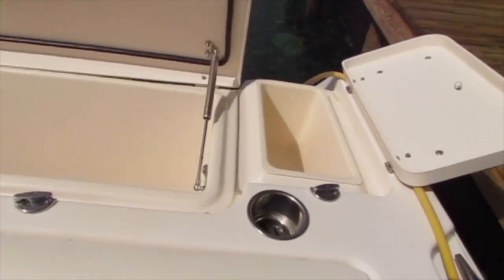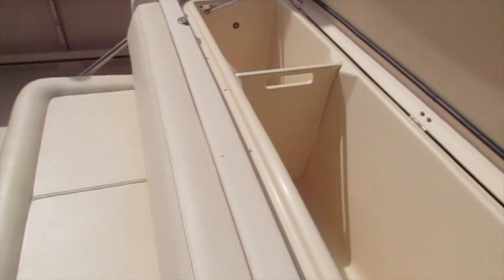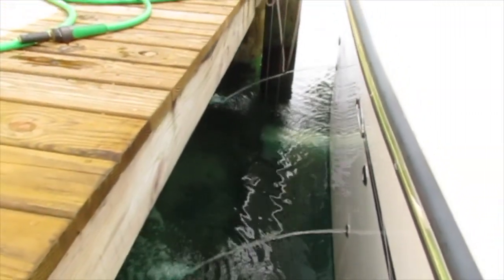The 4KW diesel generator easily powers all the air conditioning systems, the hot water heater, and all the other systems on the boat when you're at anchor. Right now the air conditioning is running and you can see the water outlets for the water pumps.